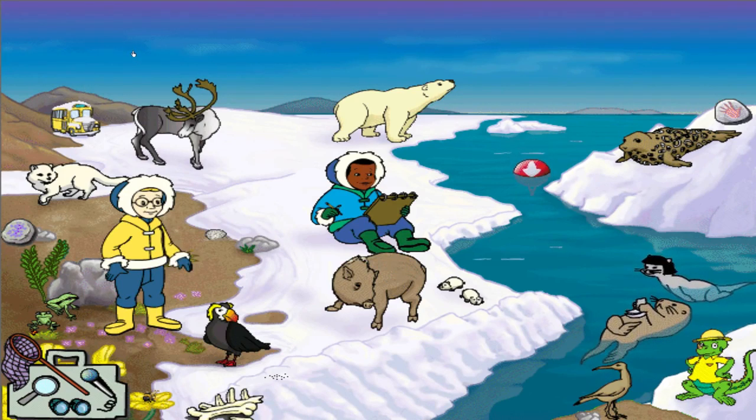The polar bear has a thick, waterproof white coat and a lot of fat on its body to protect it while it swims in icy cold water. It's the biggest of all the bears — over 900 pounds. I bet he'd give a heck of a bear hug.